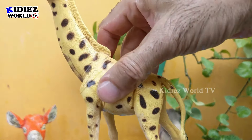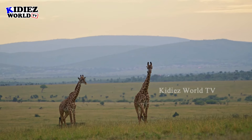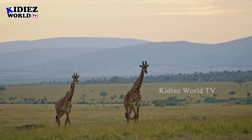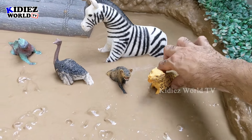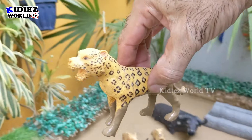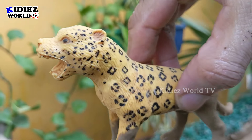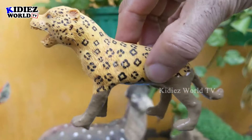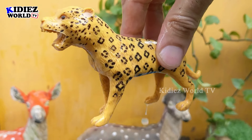Here we go, giraffe! The next one we have is jaguar — another big African zoo animal. Jaguar is here and this one is very fast and a very very strong animal as well. Let's wash this muddy jaguar! Here we go, jaguar!